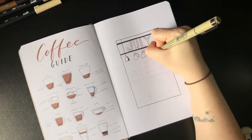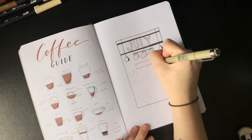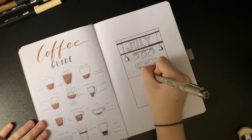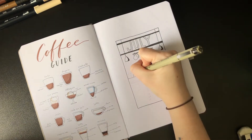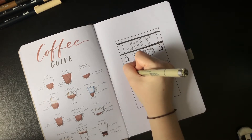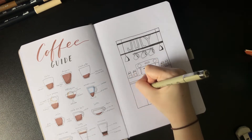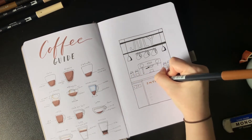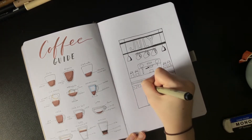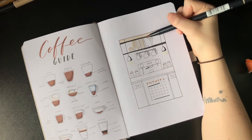Moving right along, we're on the title spread. I decided to draw a little behind-the-counter scene of a coffee shop, including the espresso machine, bags of coffee, undercounter fridges, some mugs hanging on the wall, and the title 'July' — meant to look like those wooden block letters you put on shelves. Once the mini calendar is laid out, I'm coloring the rest with my Tombow Dual Brush Pens.